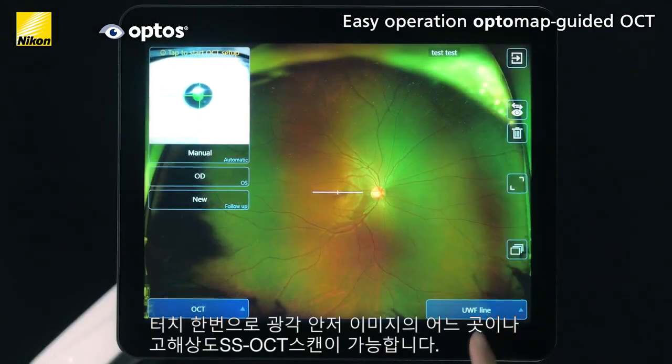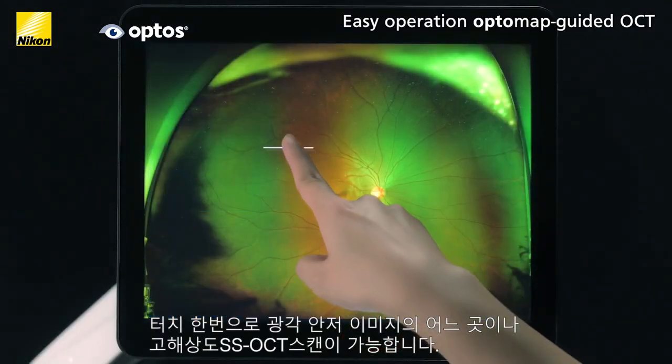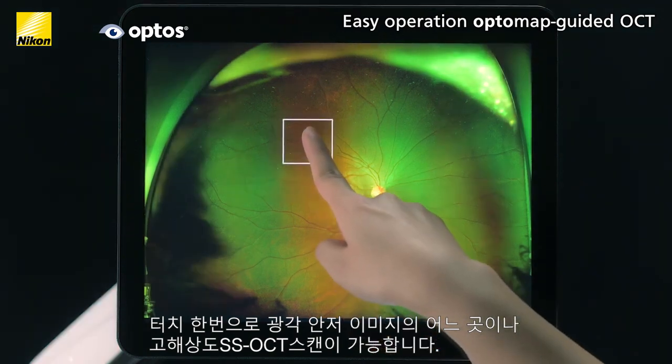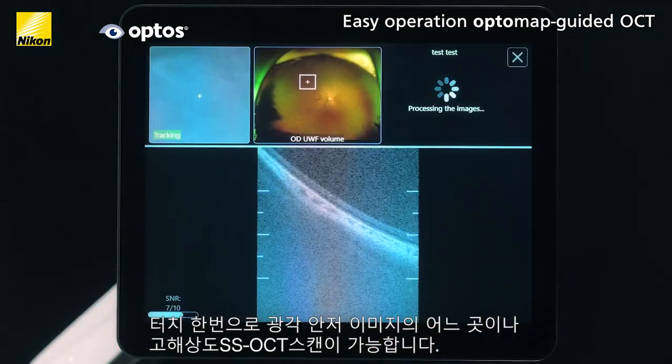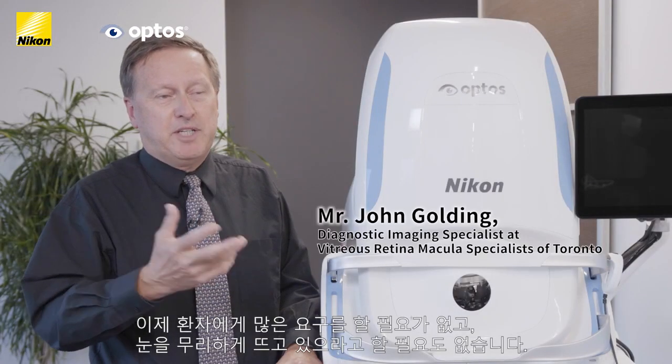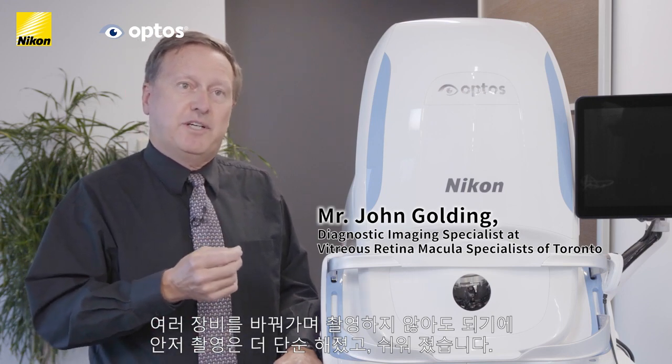With just a touch, you can obtain high resolution swept source OCT scans anywhere on the OptoMap. The process is quick, easy and comfortable for both the patient and the operator. It opens up the possibilities for so many more patients without requiring as much patient cooperation — they don't have to turn their eyes as hard. We can get things much simpler, much quicker, as part of routine imaging, where before we would have to switch devices and spend a lot of time coaching and steering them.